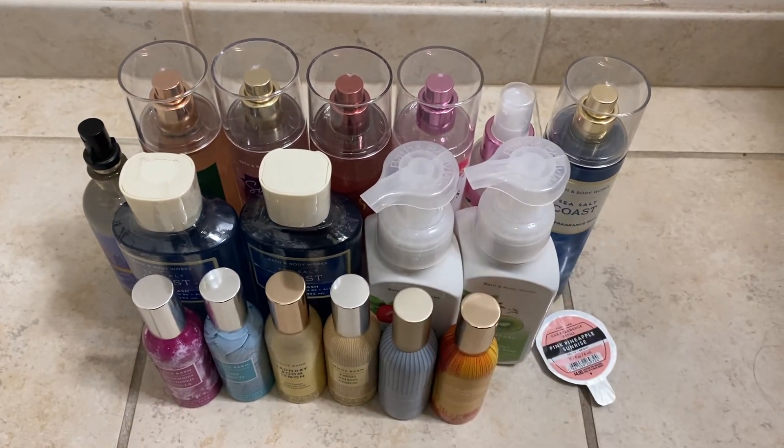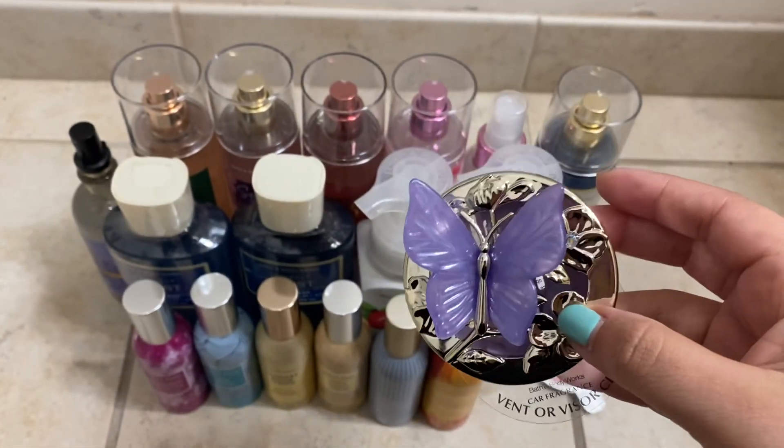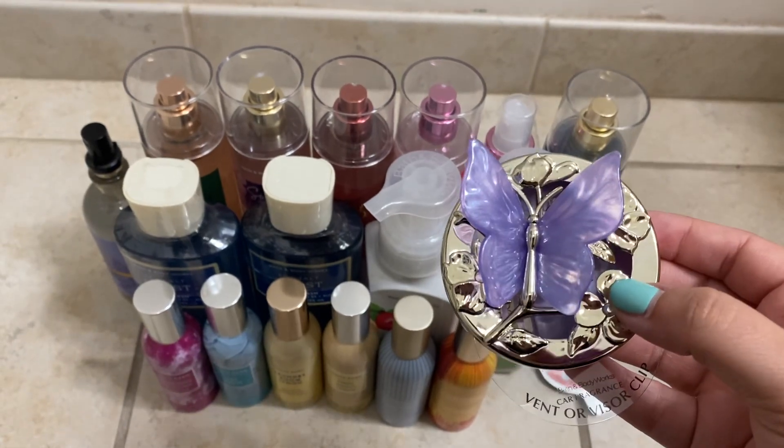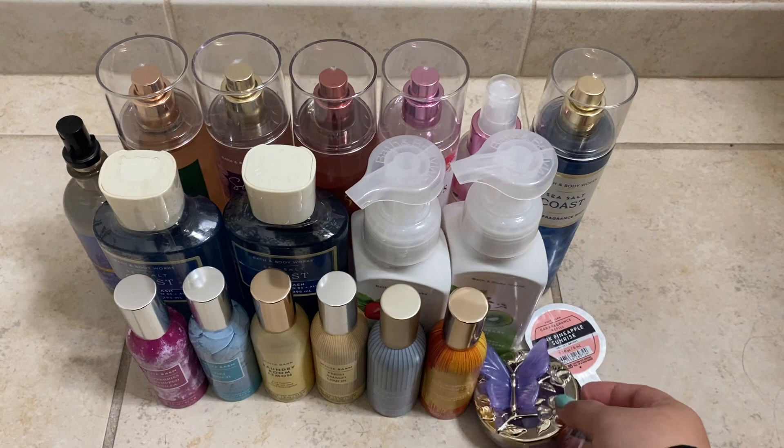The scent portable was $12.95, but I got it for free with one of my rewards because I did not want to spend almost $13 on such a small thing, so yeah, I got that for free.